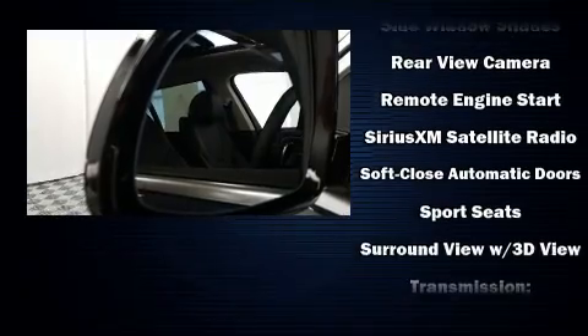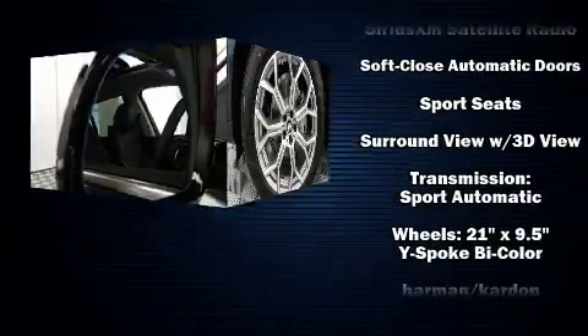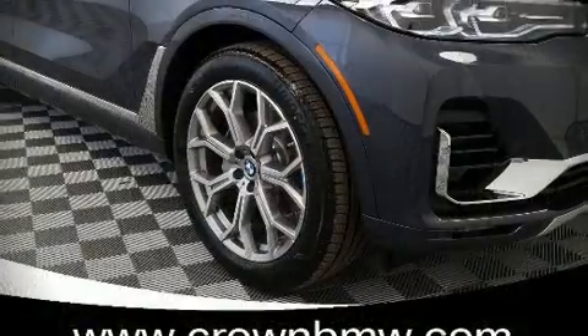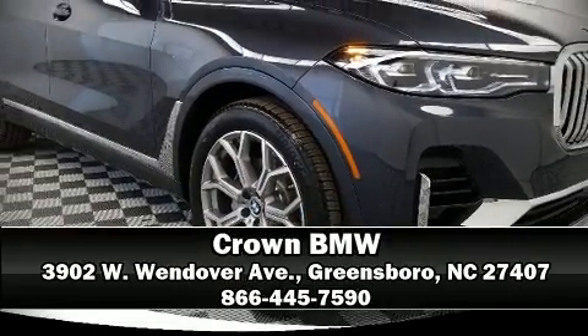Audio features include an AM FM radio and 16 speakers, yielding a symphony-like audio experience. Our sales reps are knowledgeable and professional — come on in and take a test drive.